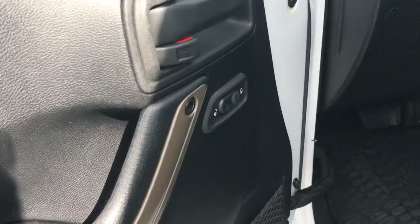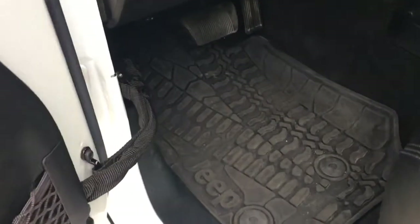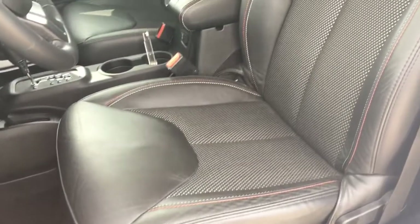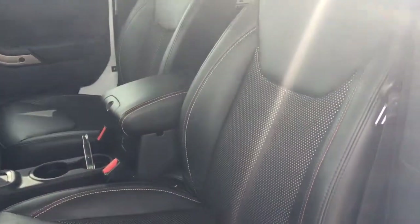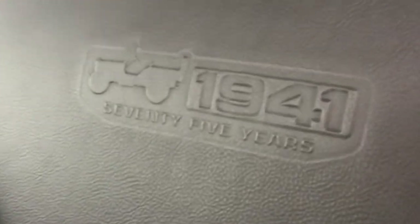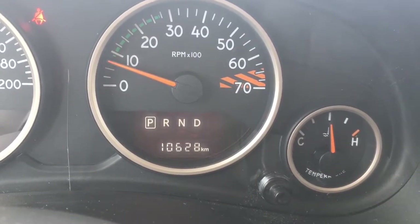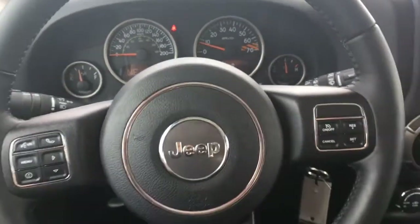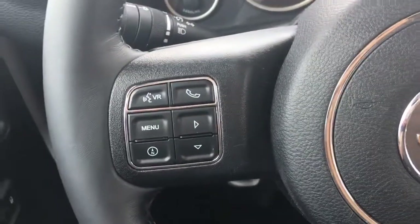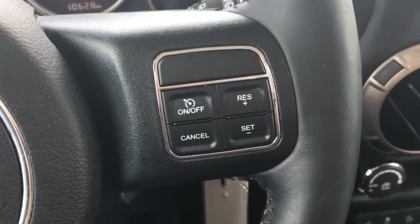On the driver's side door you'll find power locks along with a net pocket along the bottom. Shifting over, you're equipped with all season rubber floor mats. You're sitting comfortably on this beautiful 75th Anniversary Edition black leather interior, with only 10,628 kilometers on it — basically brand new. Here's a look at your leather wrapped steering wheel, with radio controls and Bluetooth hands-free calling on the left, and cruise control on the right.